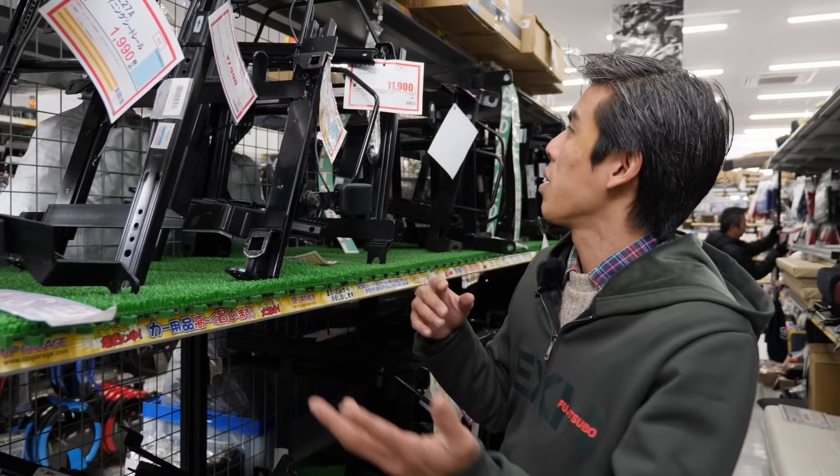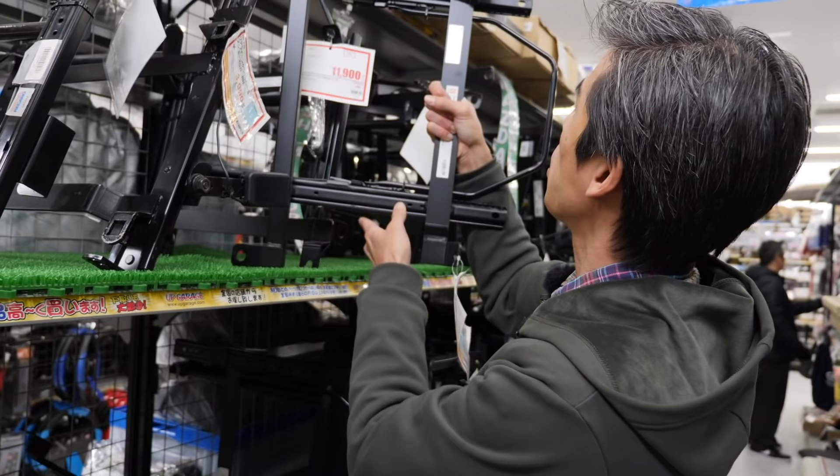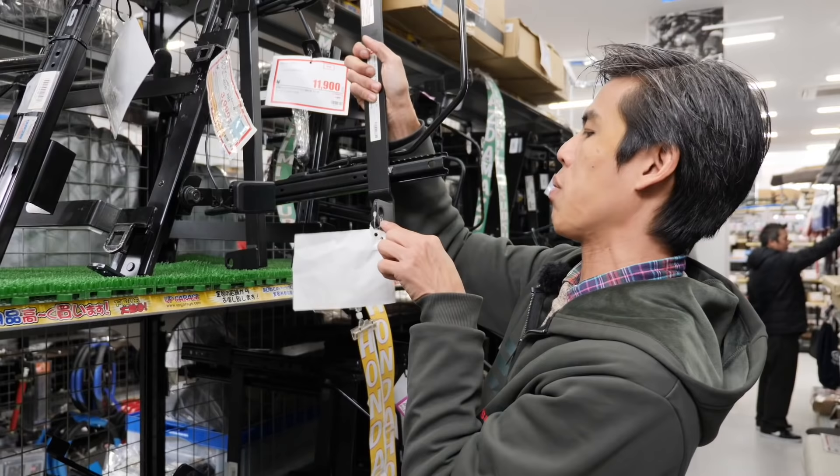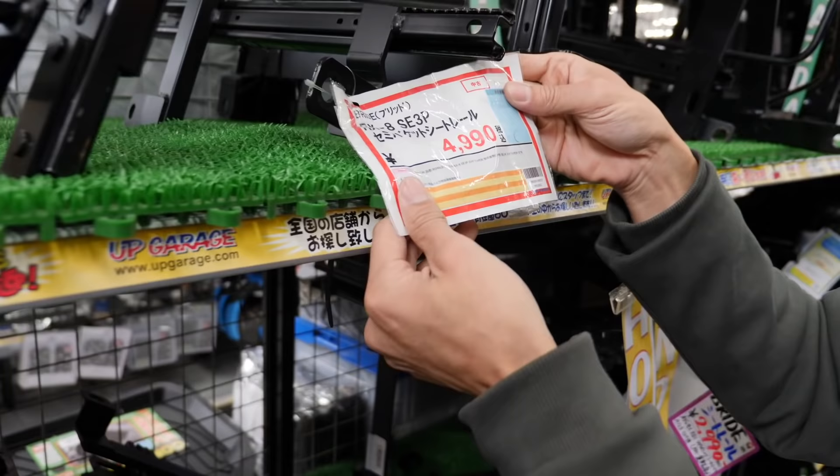If you buy the seats but don't have the rails, how are you going to fit them into your car? That's where you come to this section — seat rails for sale. Here we have a Breeday seat rail for a SE3P RX-8, in very good condition. It looks like it's hardly been used — the holes for the bolts show no rust, no big scratches at all.